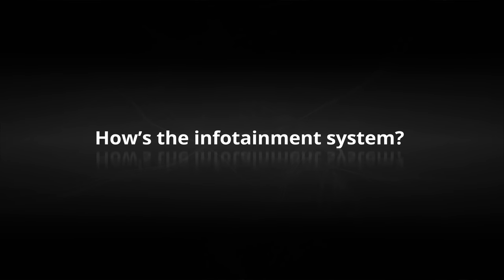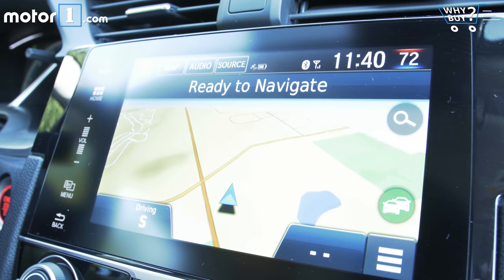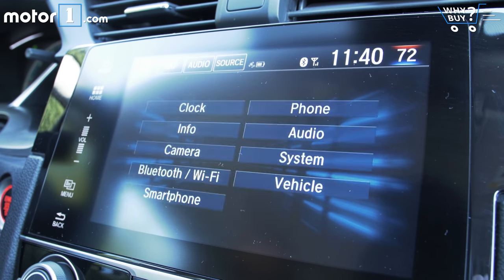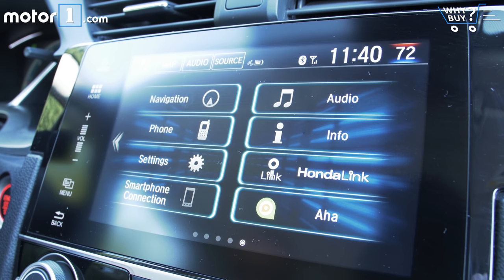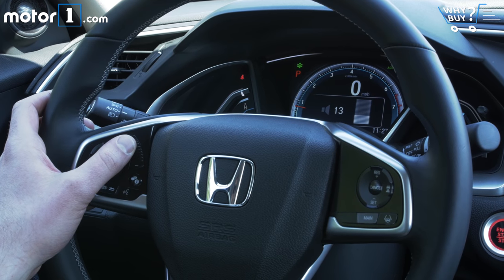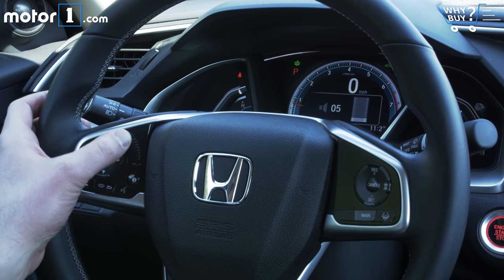How's the infotainment system? This is the company's new display audio system with a 7-inch touchscreen, and I think it's better in just about every way than the dual-screen system you'll find in cars like the Accord. It offers access to Apple CarPlay and Android Auto and has pretty simple-to-use software baked in. I still don't like the finicky volume control on the head unit, but the hybrid rocker switch touch control system on the steering wheel is actually pretty responsive.